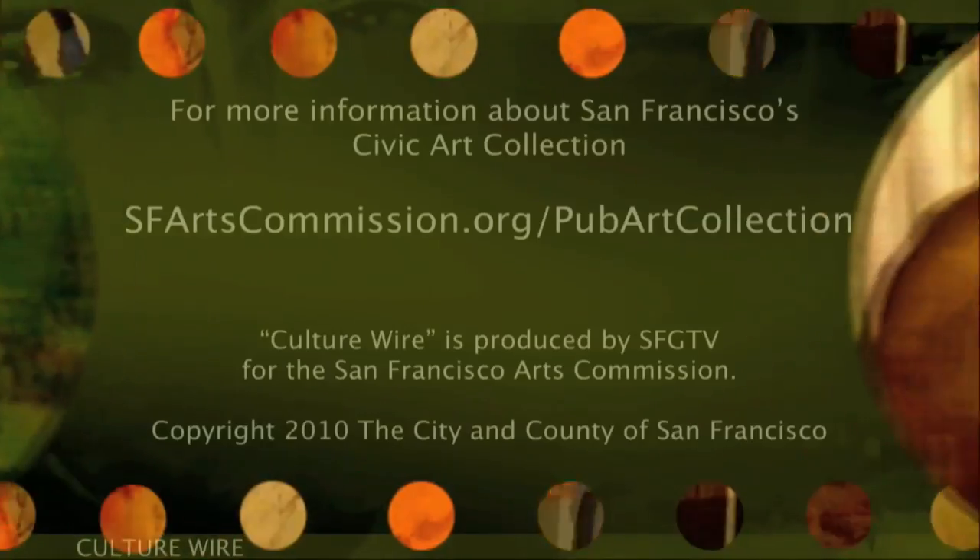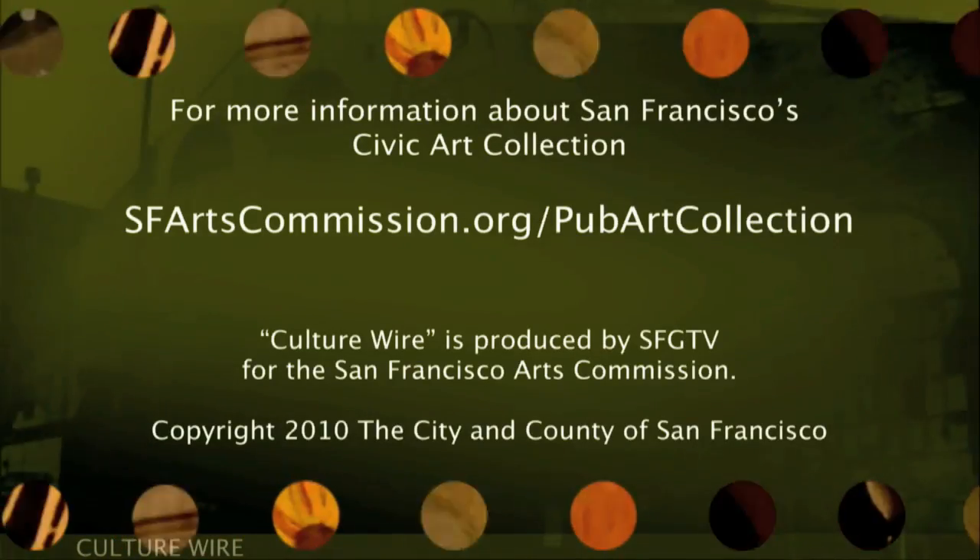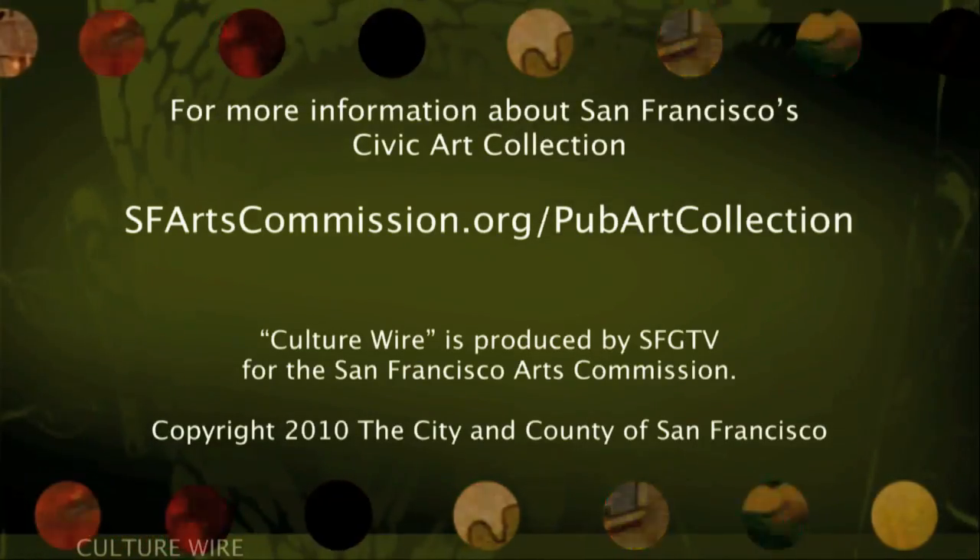To learn more about the city's civic art collection, visit sfartscommission.org.